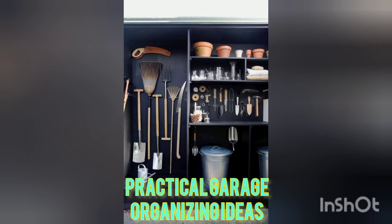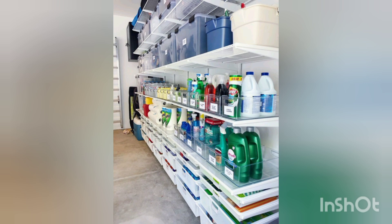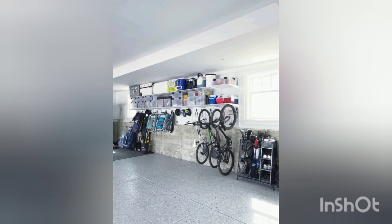Assalamu alaikum, once again welcome back to my channel where we are all about creating an organized and functional space. Today we are diving into garage organization ideas that will help you transform your cluttered garage into a well-structured and efficient area. So let's get started.